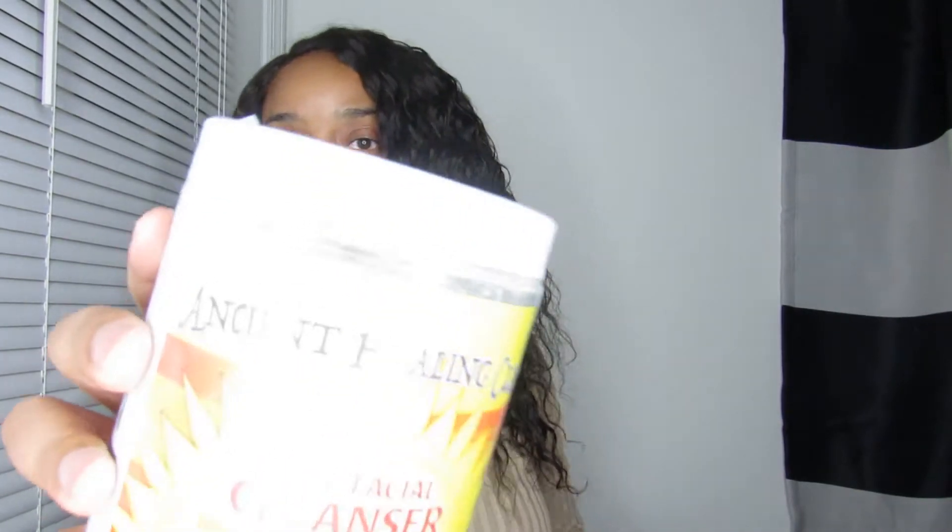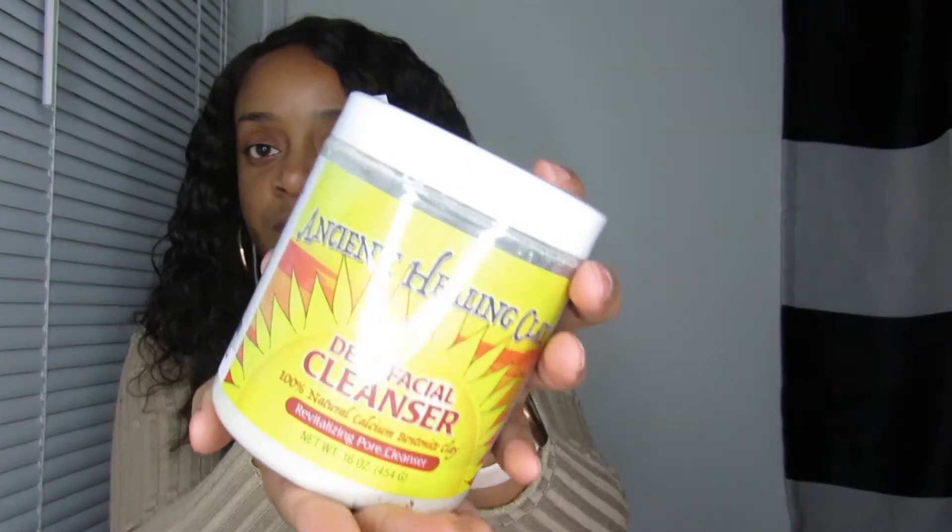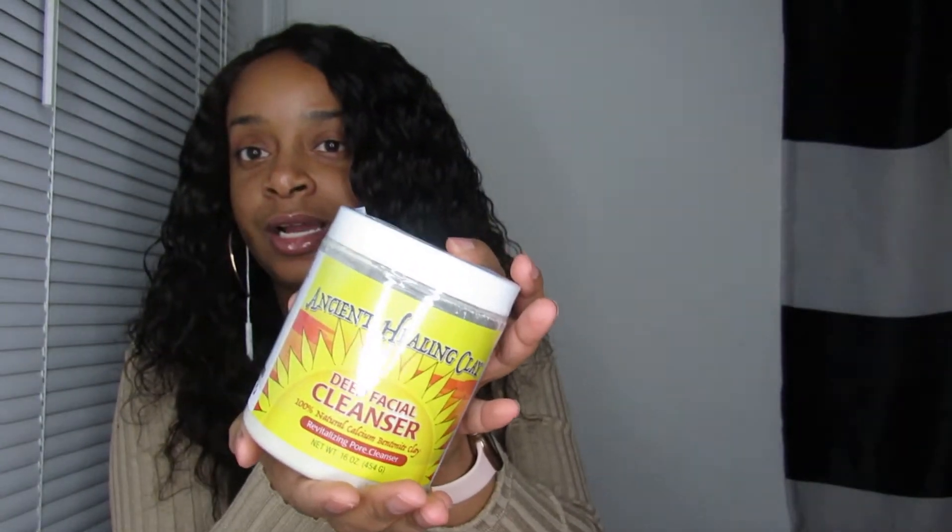The first thing I'm gonna get into is this little Ulta bag. Not much from Ulta, but I got this Ancient Healing Clay deep facial cleanser mask — it's just like the Aztec healing clay.